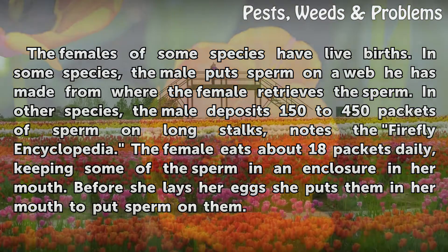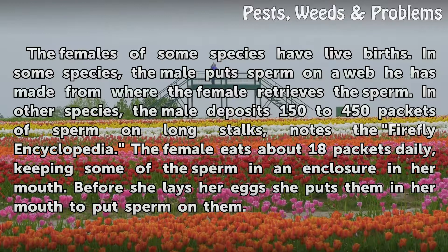The female eats about 18 packets daily, keeping some of the sperm in an enclosure in her mouth. Before she lays her eggs, she puts them in her mouth to put sperm on them.